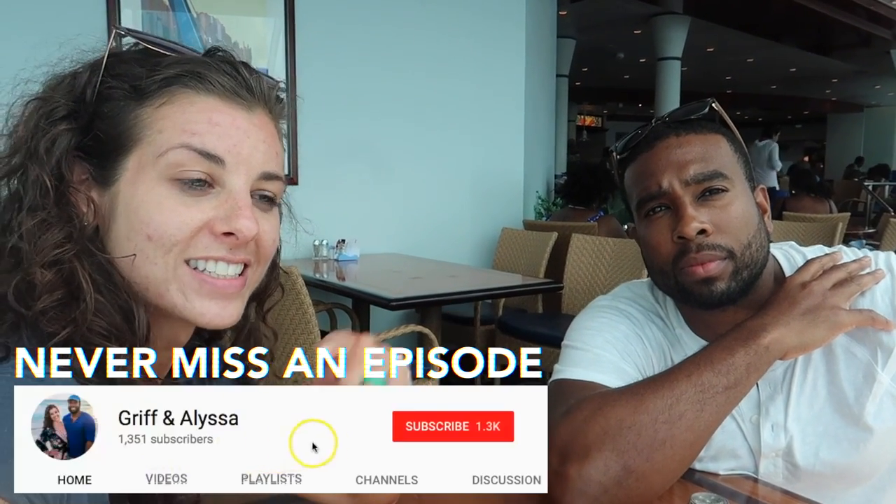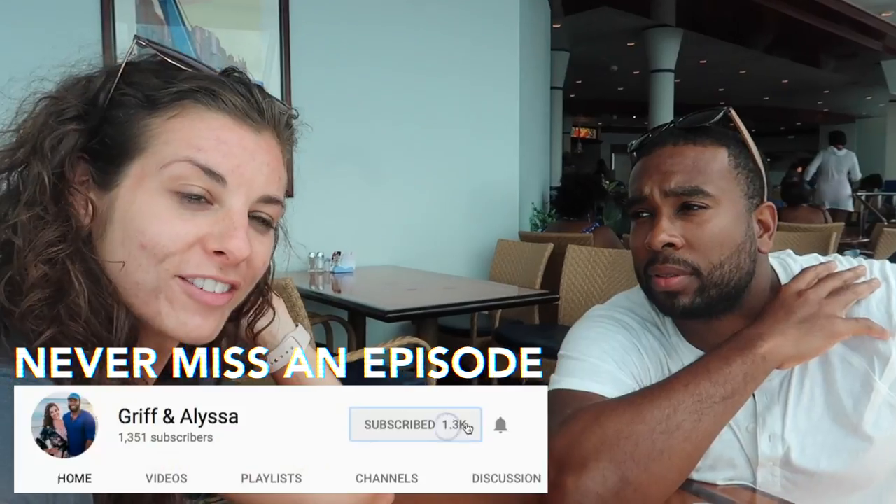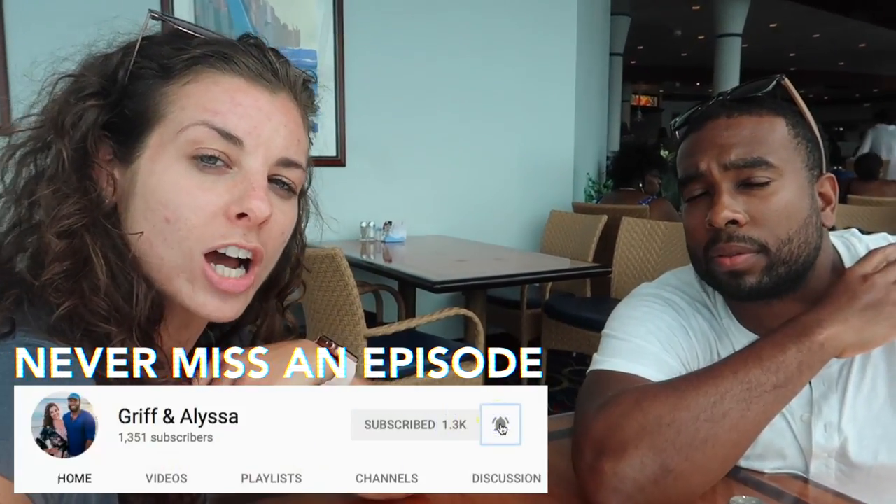What is up, Paradise Crew? This is Alyssa. This is Griff, from Griff and Alyssa. And today we're going to talk about and show you how you can eat clean on a cruise ship.